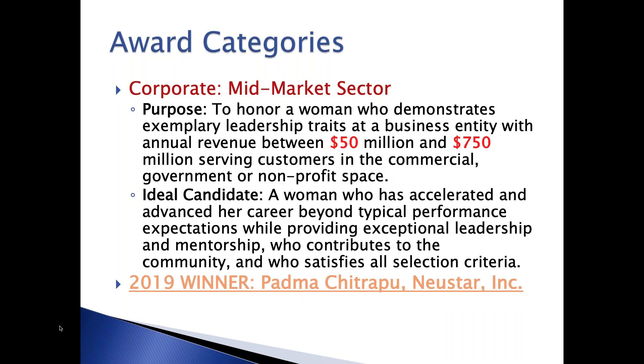In the mid-market sector, the big difference from the large market is the size—annual revenue between $50 million and $750 million for the organization. Last year's winner was Padma Chitrop from New Star.